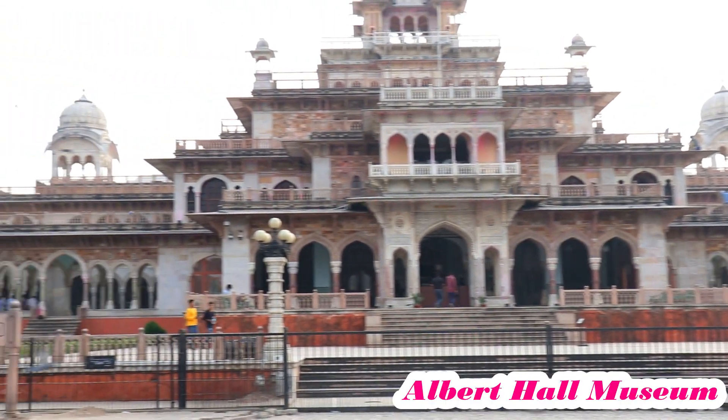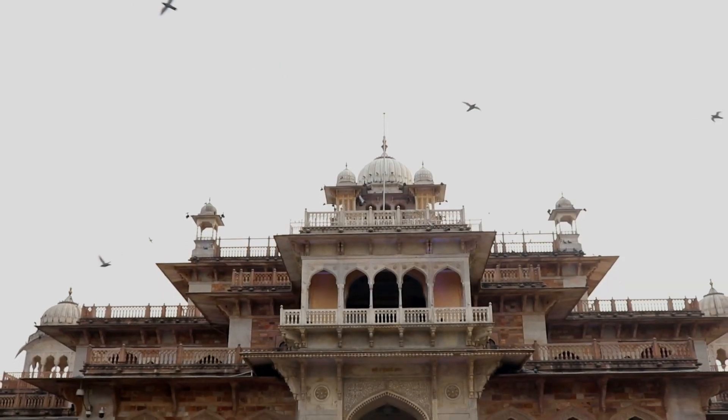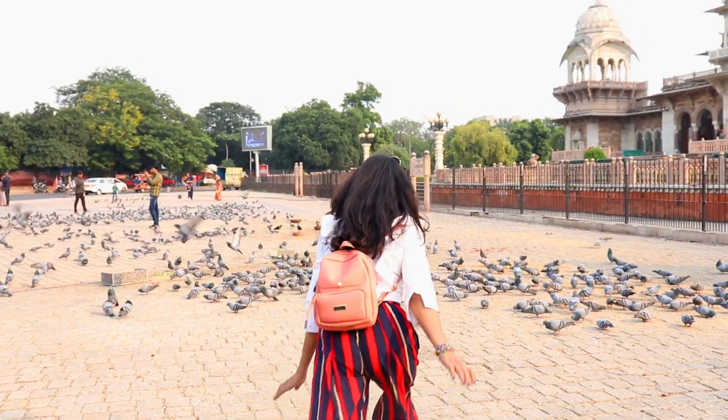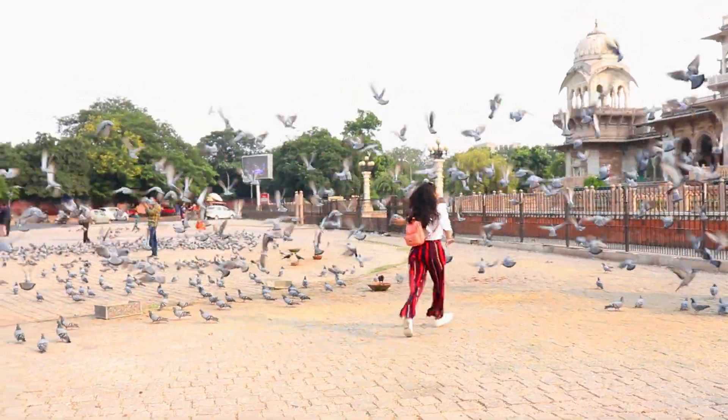फ्रेंड्स अब मैं आ गई हूं Albert Hall Museum पर, और यहां पर मैंने सबसे ज़्यादा एंजॉय किया कबूतरों के साथ। इन कबूतरों के साथ मैंने बहुत सारा टाइम स्पेंड किया और I feel happy.